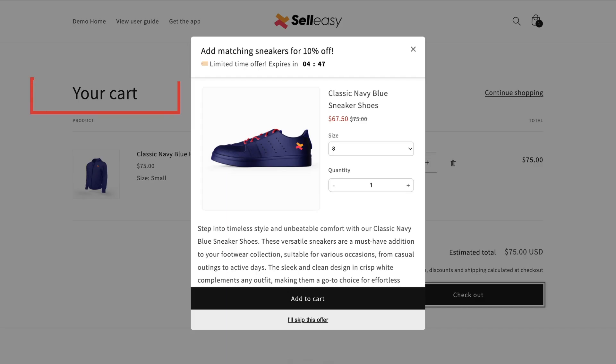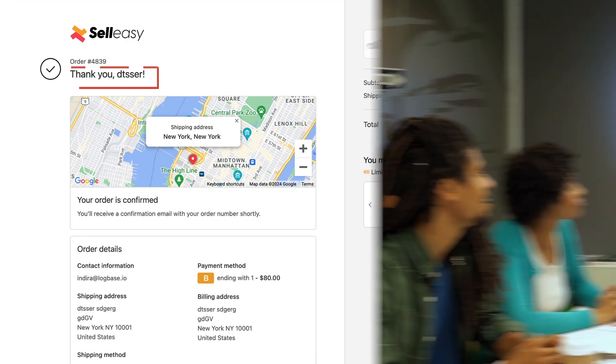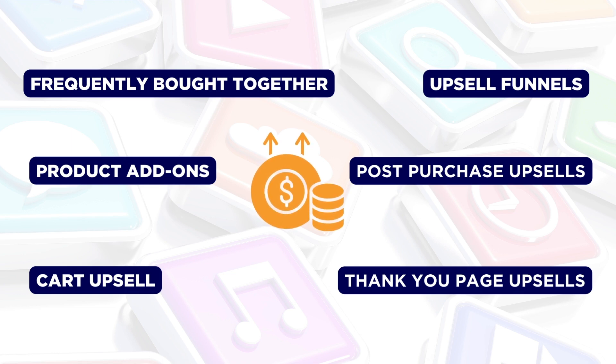It also supports product add-ons, cart upsells, upsell funnels, post-purchase upsells, and thank you page upsells, all designed to boost sales and increase conversions. These features, combined with its affordable pricing, make Selly C one of the top choices.